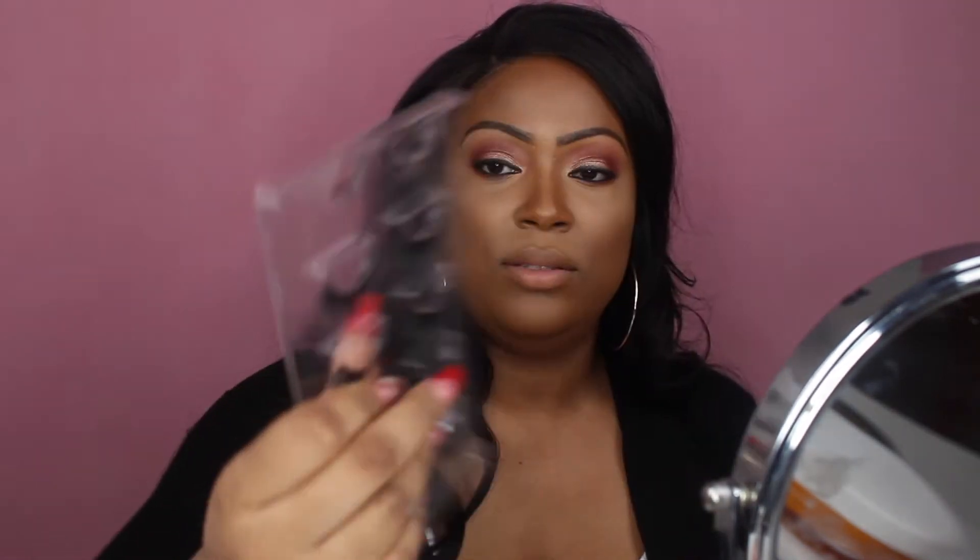I have quite a few lashes to pick from — do I want to be extra extra or just extra? I'll just be extra today. I picked these up from my local beauty supply store, they're not too full. My favorite lash glue is Duo — I love the black one.